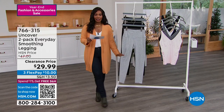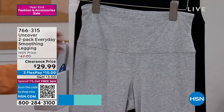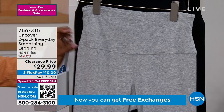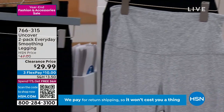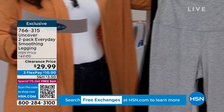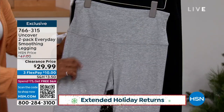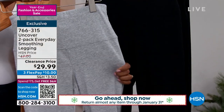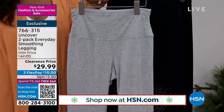We've got the leggings — the two-pack everyday smoothing leggings. This is the lowest price we've ever offered and you're getting two pairs. Each pair comes with black — you either choose the other color, which is heather gray, or you get two black. These are the only two choices: two black, or one black and one heather gray, in sizes small to 3X. In the heather gray, we only have sizes small through 1X.